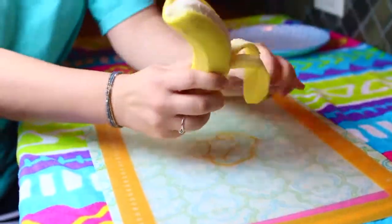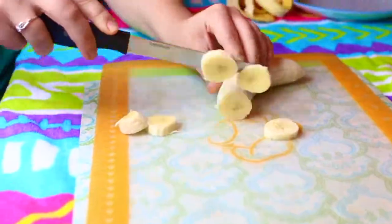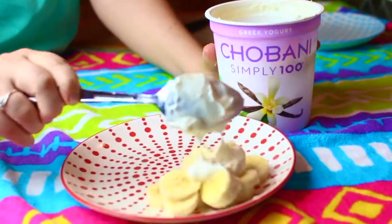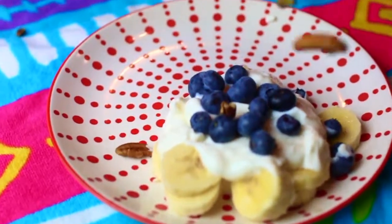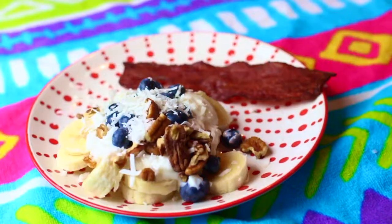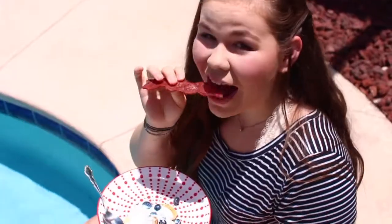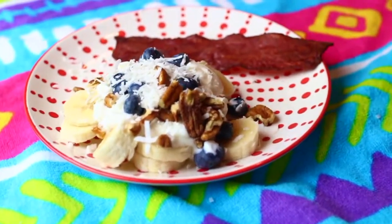Next is Greek yogurt with fruit. Start off by peeling a banana and cutting it up into little slices for your base of the snack. Put that on your plate and add some Greek yogurt — I'm using Chobani. Add blueberries or fruit of your choice, and some pecans for protein. I added some coconut shavings because they're delicious. I also paired this with some turkey bacon — it's way better for you than regular bacon, and personally I like it a lot more. Overall, this makes for a super great breakfast and is very, very healthy with lots of protein.